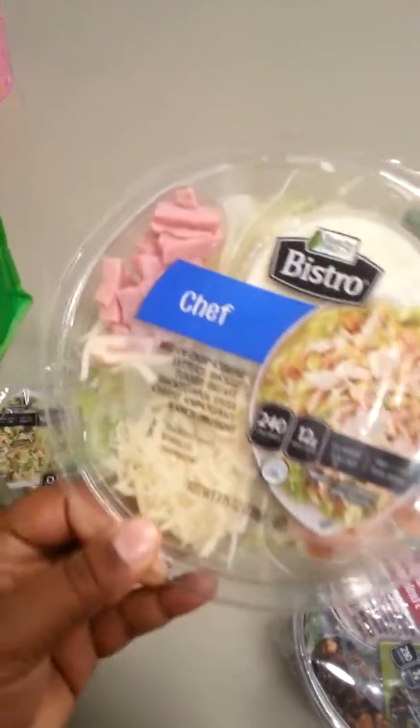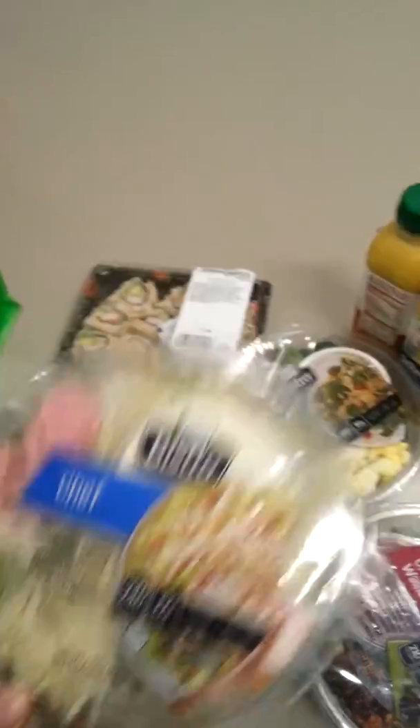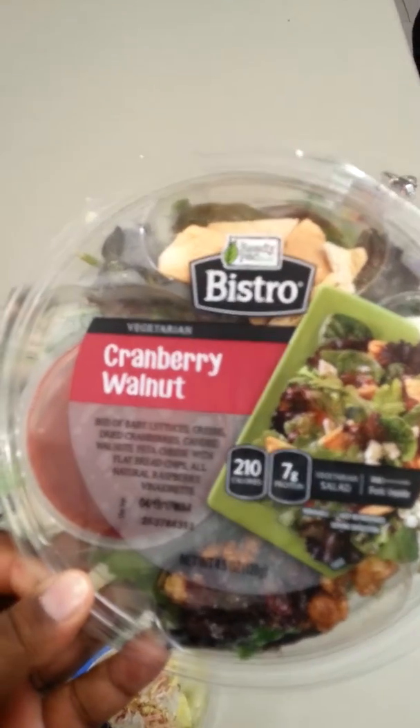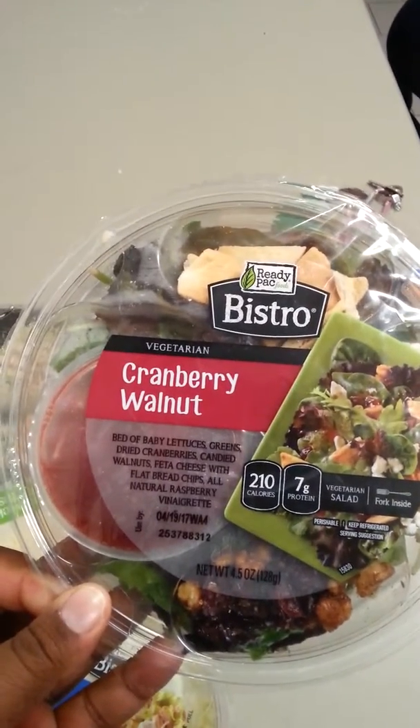The first salad that I got was Bistro Chef — as you guys see, that's what it has. And then I got the cranberry walnut, baby lettuce, feta cheese.